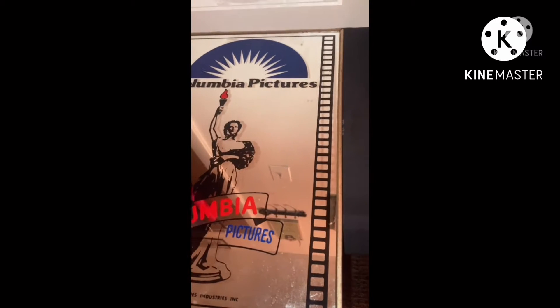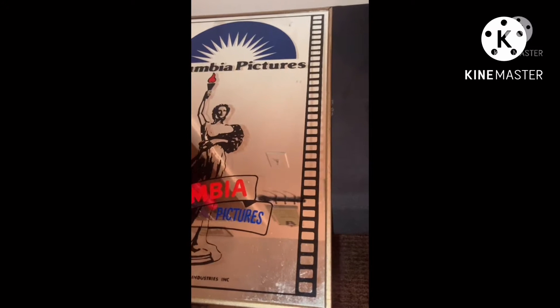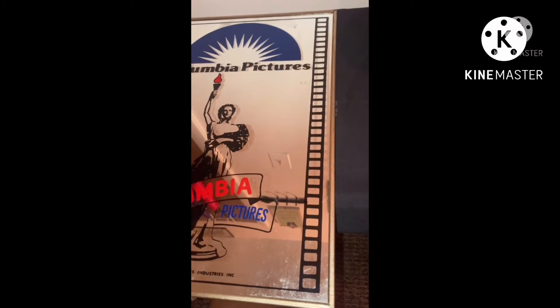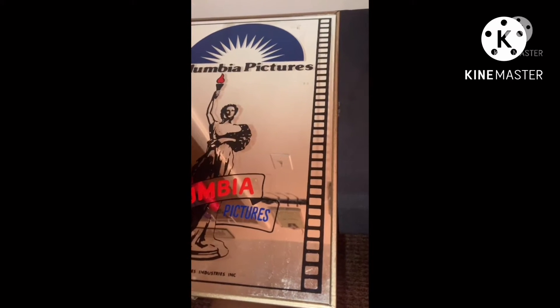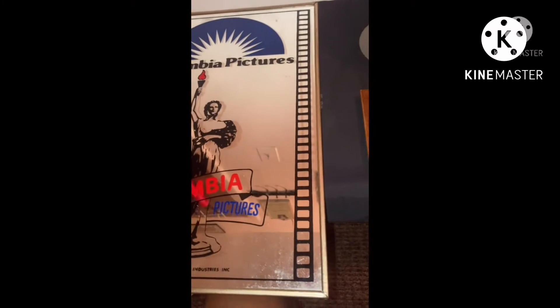I just wanted to share some of the items that I purchased from my last two trips out to Goodwill, so I can share them. Some of them have been very unique — I haven't found any others like them.